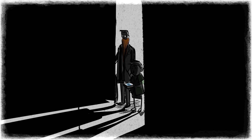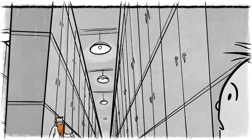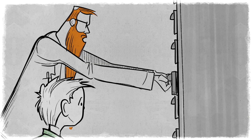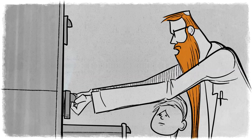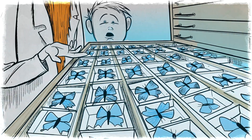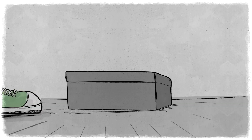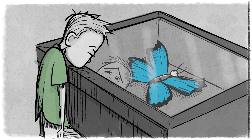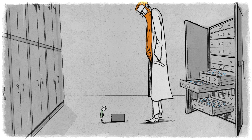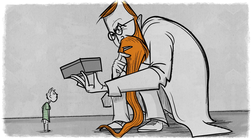He takes me into a room about half the size of this auditorium where down every wall were cases stacked three high. He starts opening up every door, pulling out the drawers, and in every case were hundreds of butterflies that looked just like mine. I felt about this high. He looks at me and says, 'That's one of the more common butterflies we have in Nairobi. But I have never seen a better prepared specimen brought to me by an amateur.'